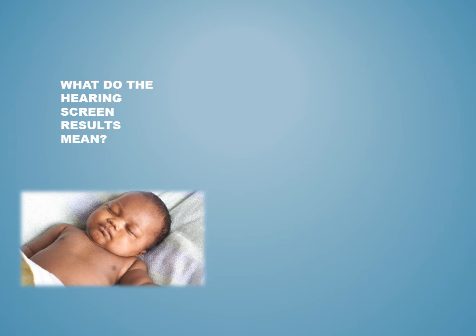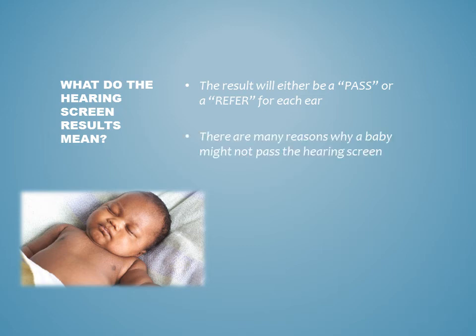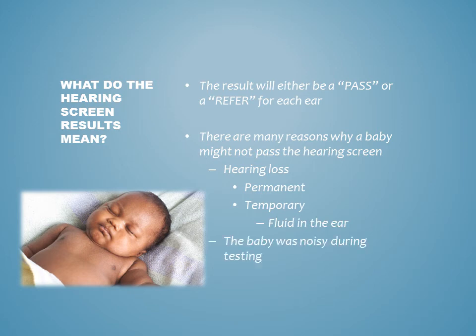What do the hearing screen results mean? The result will either be a pass or a refer for each ear. There are many reasons why a baby might not pass the hearing screen. One is hearing loss, which can either be permanent or temporary. One common cause of temporary hearing loss is fluid in the ear left over from the birthing process. A baby might also not pass the hearing screen if they were noisy during testing.